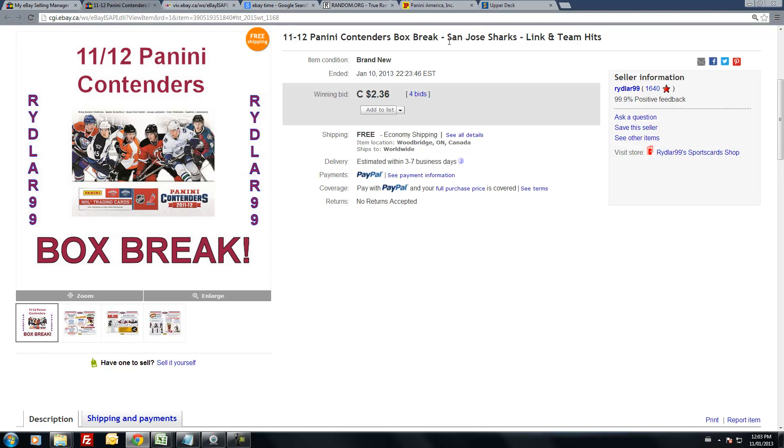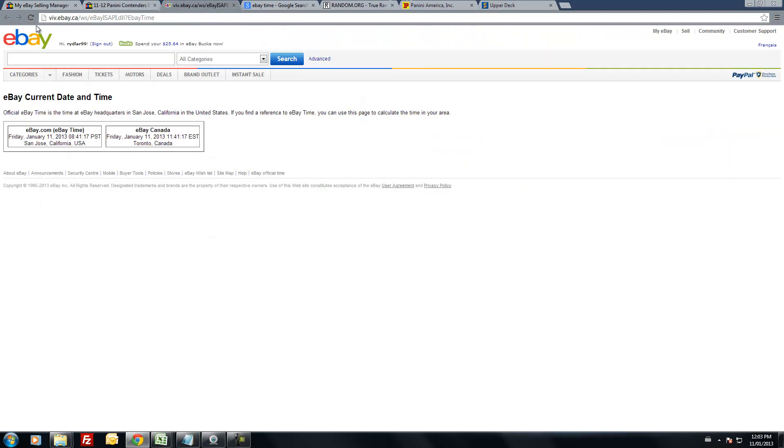This auction was for the San Jose Sharks, ended at 10:23 p.m. Eastern Standard Time. The time is now the next day at 12:03 p.m. Eastern Standard Time, so it's just after lunchtime on January the 11th here in the GTA.